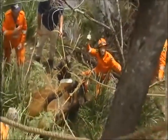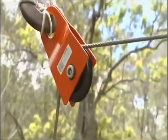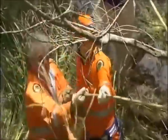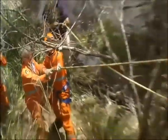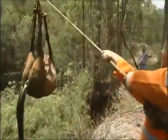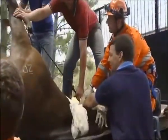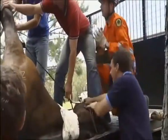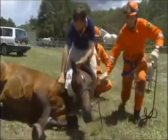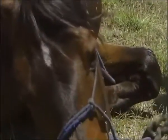With the horse heavily sedated, it's harnessed and lifted up onto the back of a rescue truck. He was out like a lion when he went up that cliff — luckily, otherwise he wouldn't have liked it at all. Back on level ground, the horse quickly begins to recover from the effects of the short-term general anaesthetic.